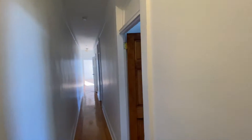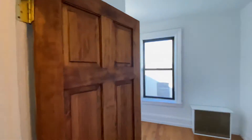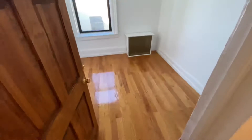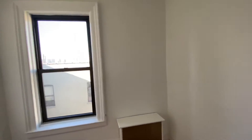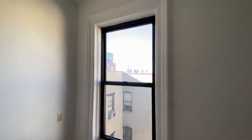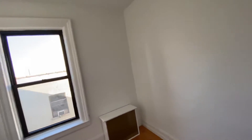Three-bedroom apartment available in the Hamilton Heights section of Manhattan. The first bedroom can hold a full. This is the top floor unit, so as you can see, there's a lot of light coming in for each bedroom.